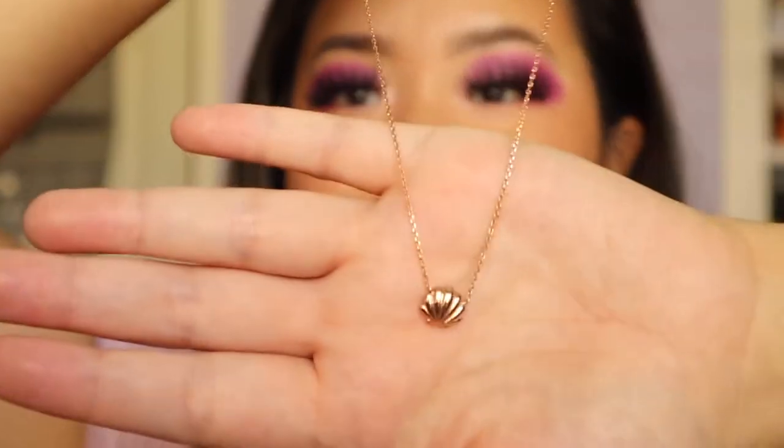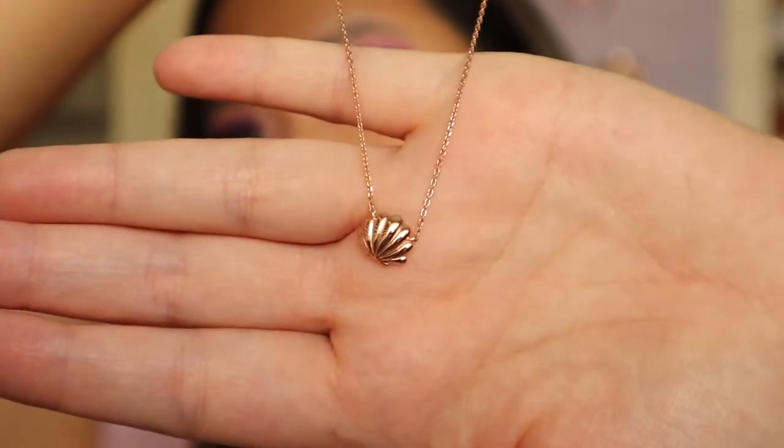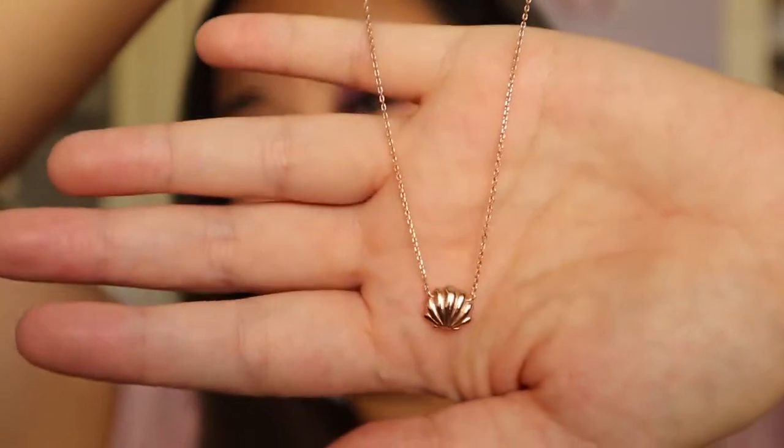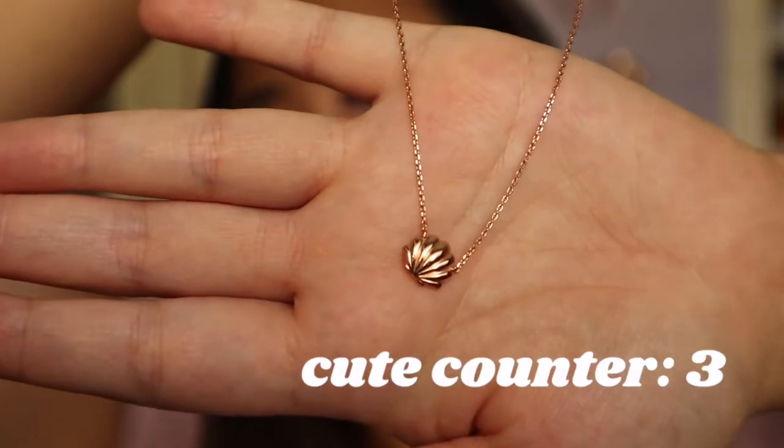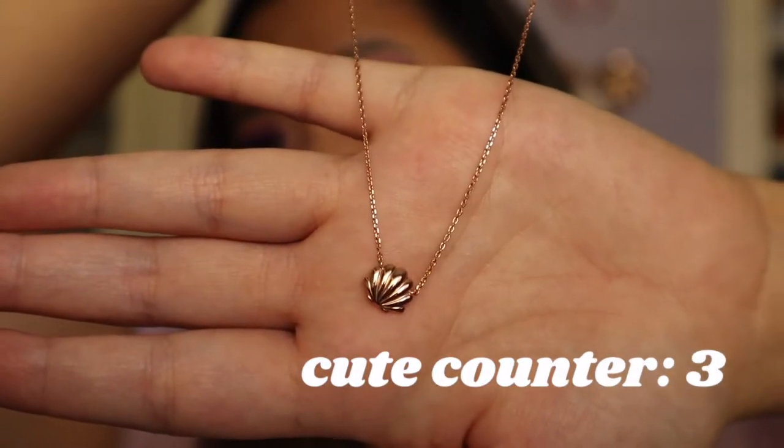The second piece I have to share with you guys is this seashell necklace, and this is in rose gold. I wore this on my trip to Hawaii and I think it's so cute — it reminds me of Ariel. What I like to do is layer my necklaces, so I'll have like my Kayla necklace and then also wear a seashell necklace, or I can swap it out with the Sorcerer Mickey necklace.